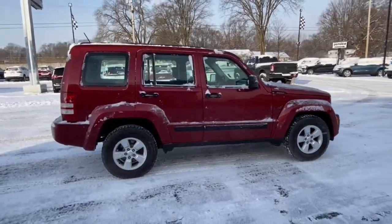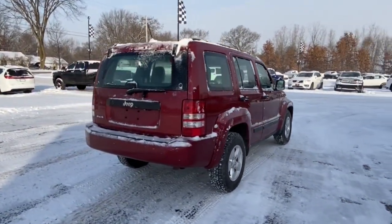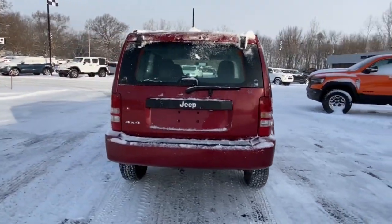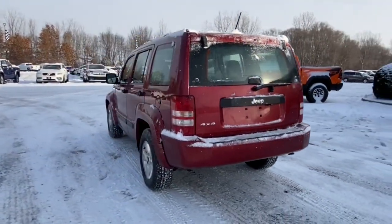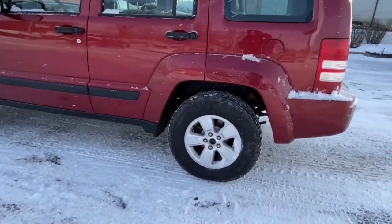Here's a stylish Liberty that brings a spirit of adventure to your daily drive. Available all-weather capability, seating for five, four-door hatchback convenience, and legendary off-road DNA are yours in this compact SUV.